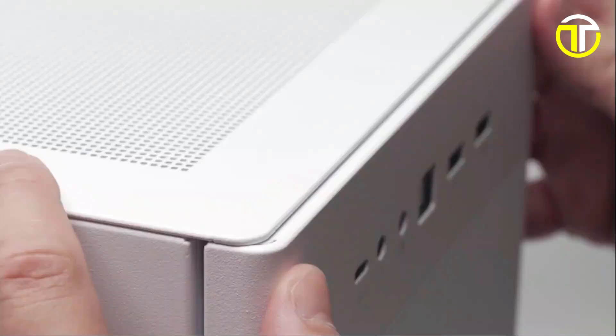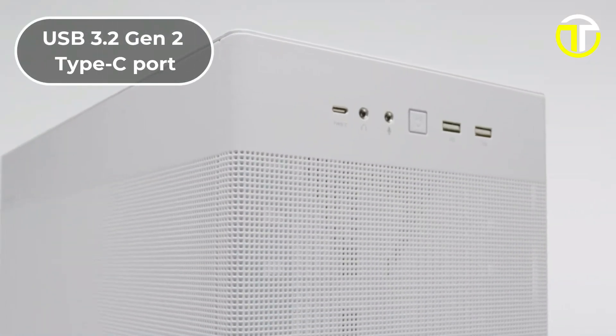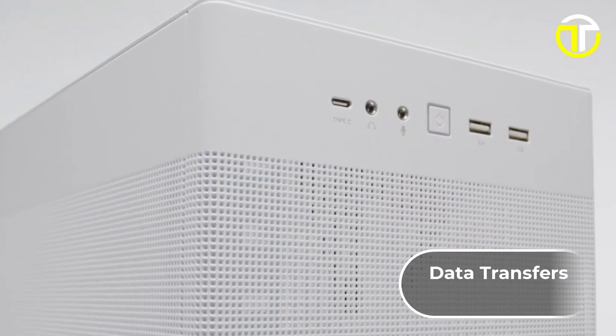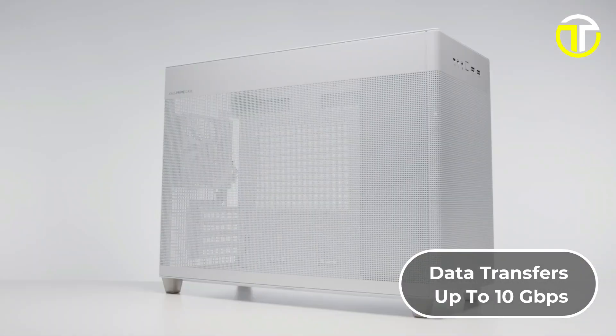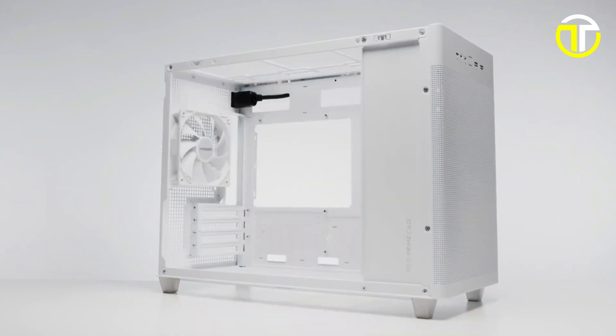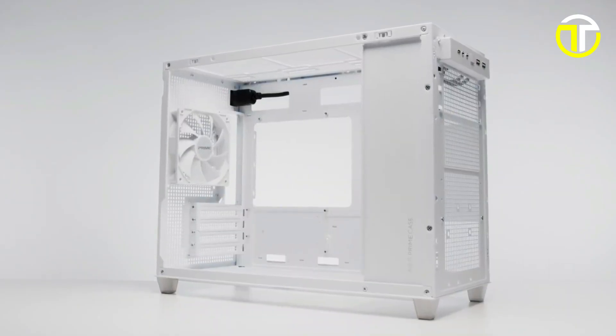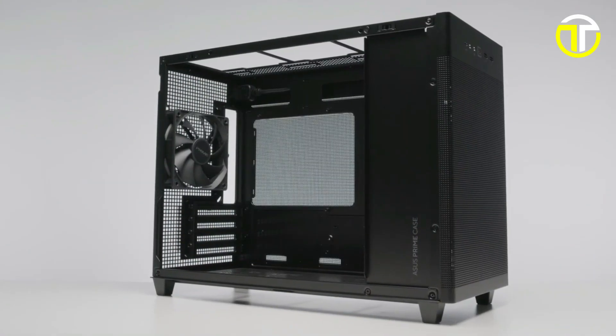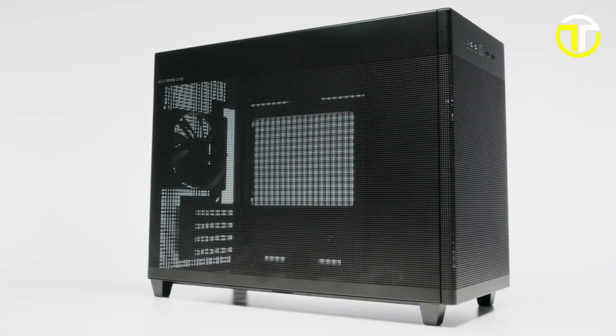Adding to its functionality, the front panel includes a USB 3.2 Gen 2 Type-C port, enabling high-speed data transfers up to 10Gbps. The ASUS Prime AP201 is more than just a PC case — it's a statement in efficient design and functionality, making it a top choice for discerning PC builders.